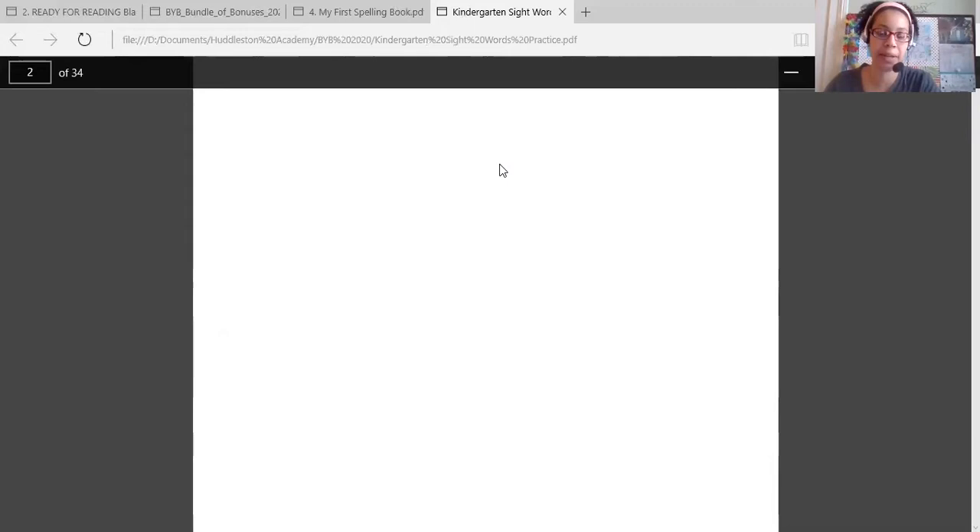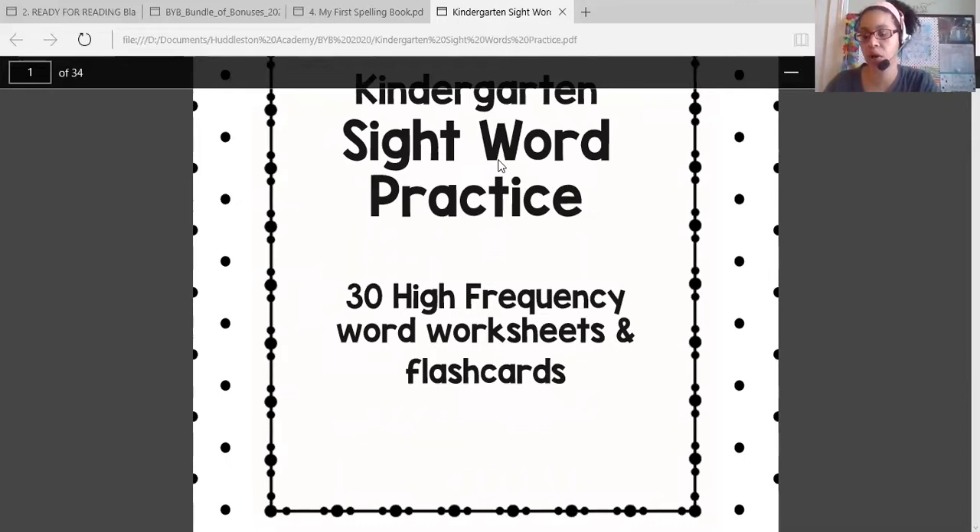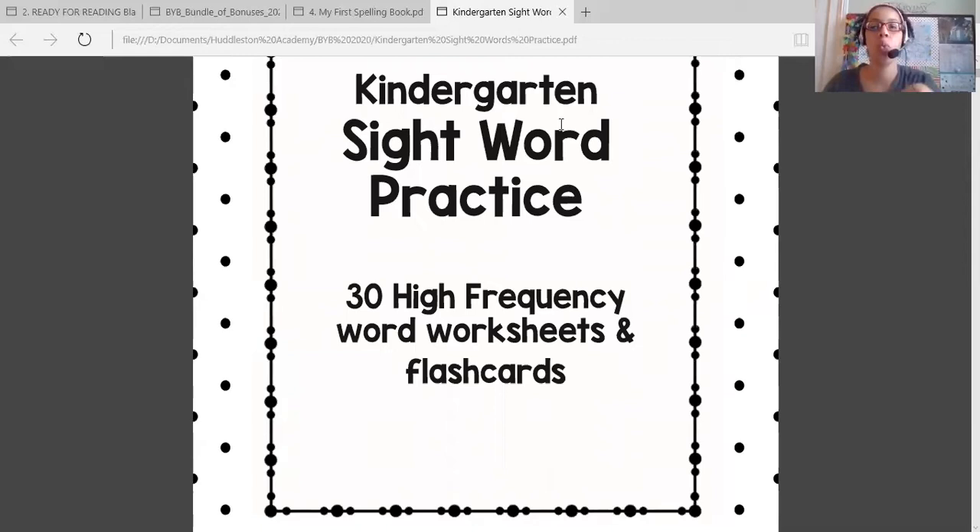And then I have this sight word resource by Mama's Coffee Shop. It's a kindergarten sight word practice — 30 high frequency words and flashcards. You can't go wrong with all things learning. So with this resource, what I've done was tried to touch base with a well-rounded holistic reading experience for my children. Even though my four-year-old and two-year-old are not quite where my five-year-old is, they're going to be listening and participating in what I'm doing with my five-year-old.